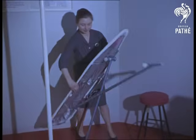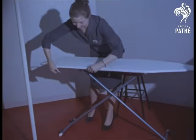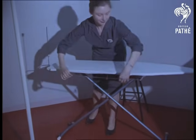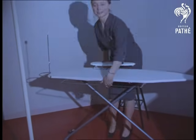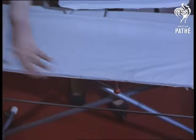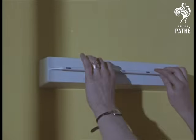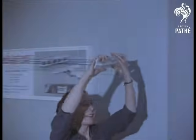An ironing table with everything to make that tiring business a lot easier. It's in tune with the rest of the exhibition — no sense in putting up with drudgery when it can be avoided. When the ironing's over, what about airing? The fold-away, five-strand line looks to be the complete answer.